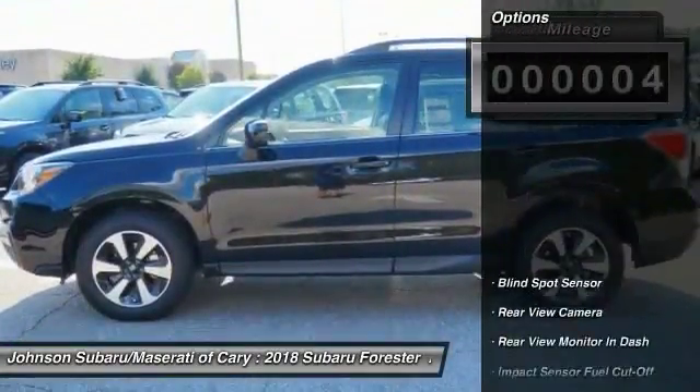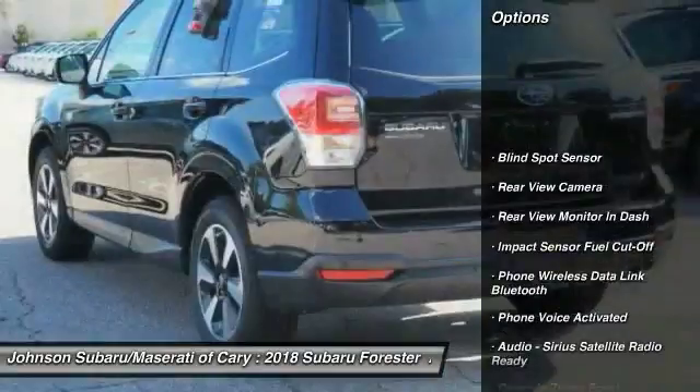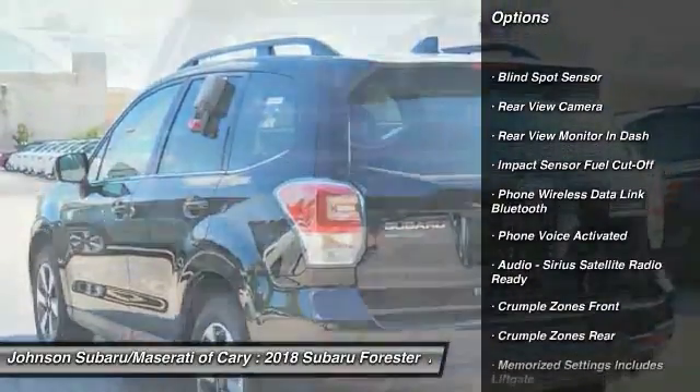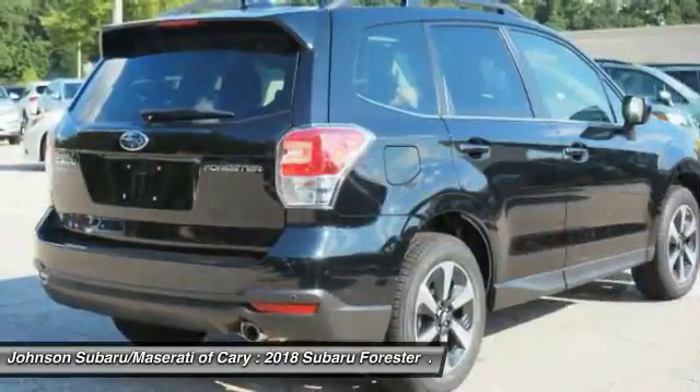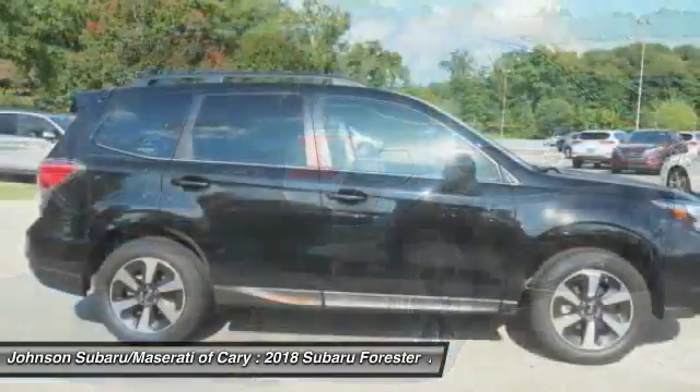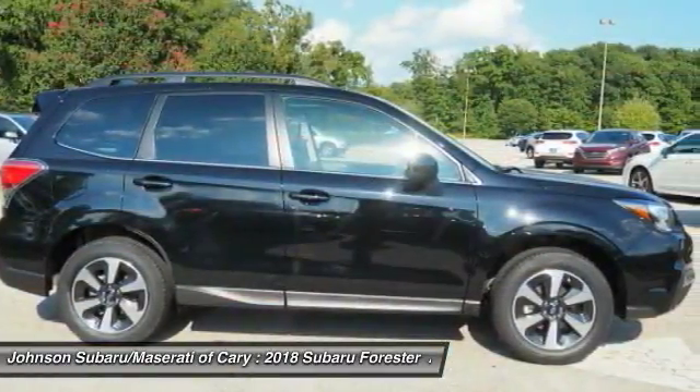Here are some of this vehicle's great options: traction control, stability control, cruise control, child safety locks, trip computer, clock, power brakes, fog lights, brake assist, and electronic brake force distribution.